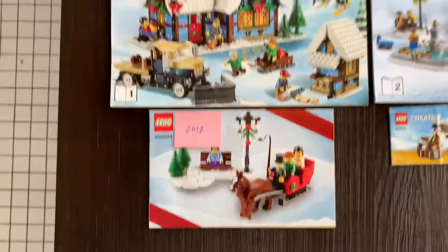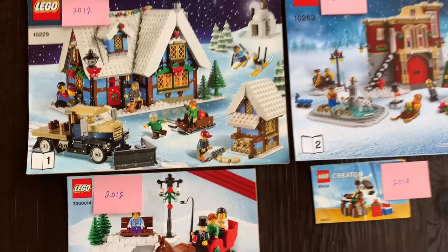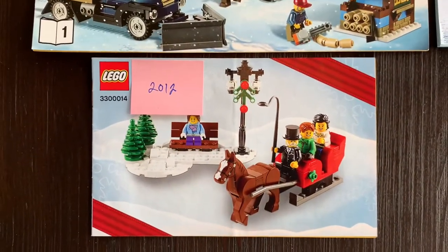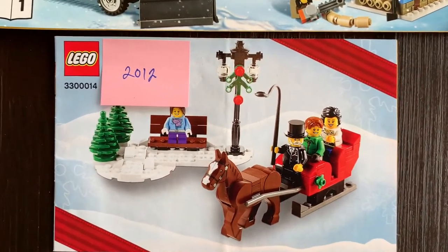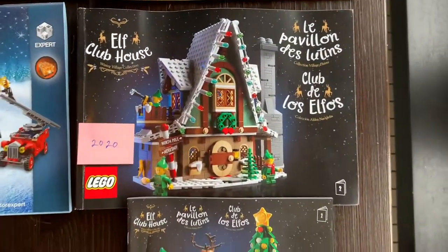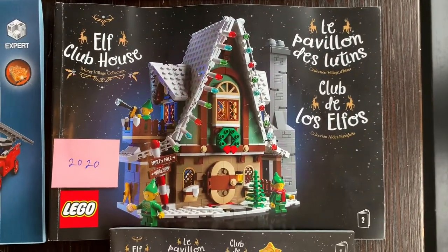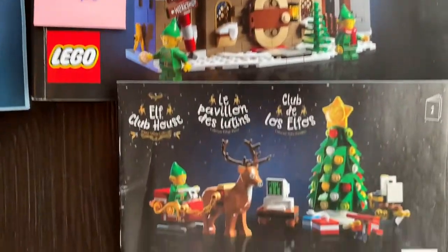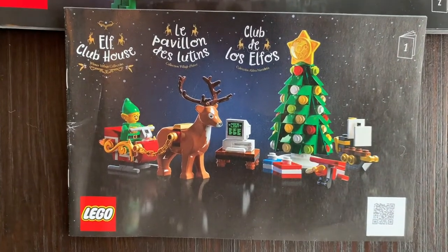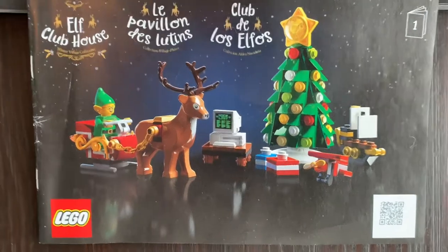Back in 2012 on what they call Brick Friday — their Black Friday equivalent — they gave a freebie with purchase, so we got a set that came with a bench, a lamp post, and a sled with a horse and passengers. Finally this year they changed the branding a bit and released the Elf Clubhouse, which came with a bunch of elves, a new fancy reindeer, accessories, and a tree with even fancier toys.